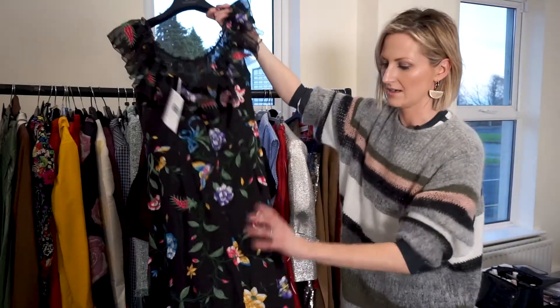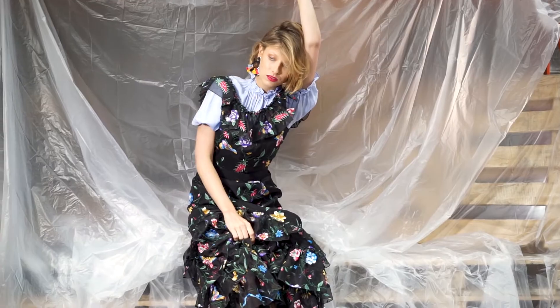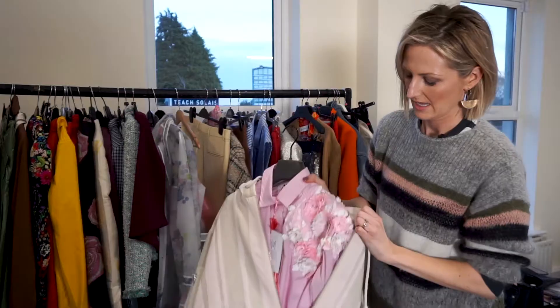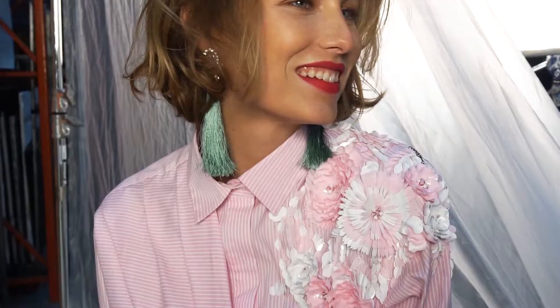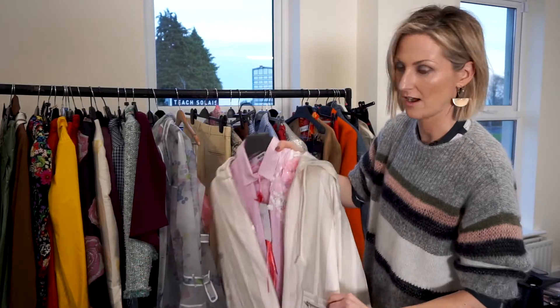The wow pieces are this amazing embroidered floral dress by Goat, available at Kalu. We also have this really cool embellished shirt from MSGM at Brown Thomas, and then this fabulous Acne anorak from Les Jemelles.